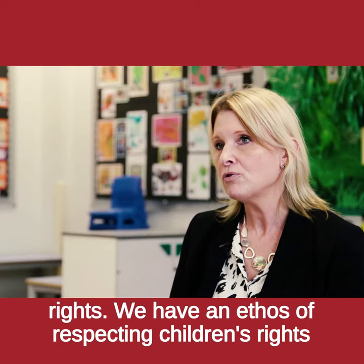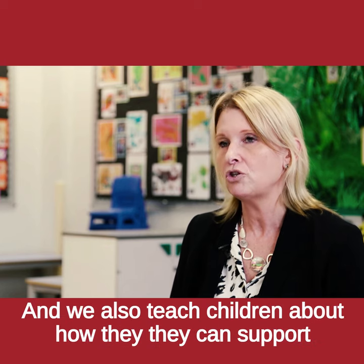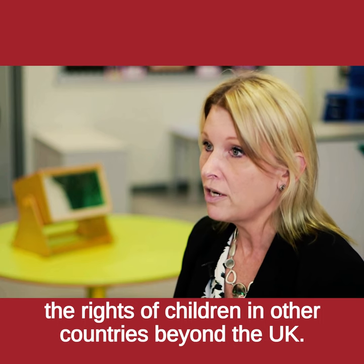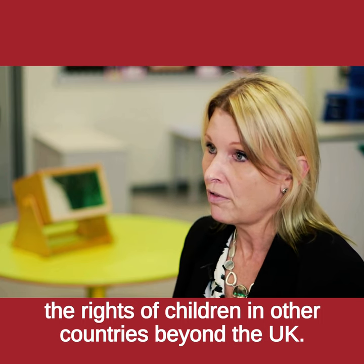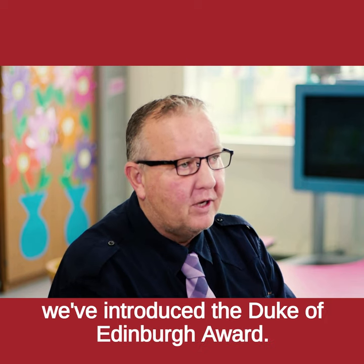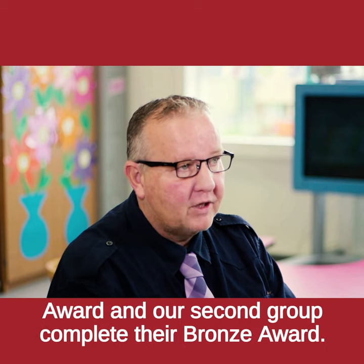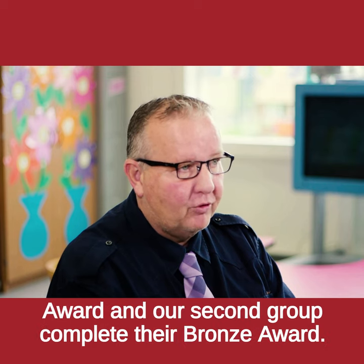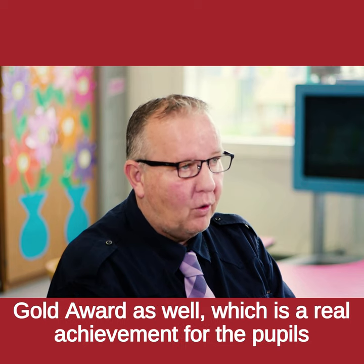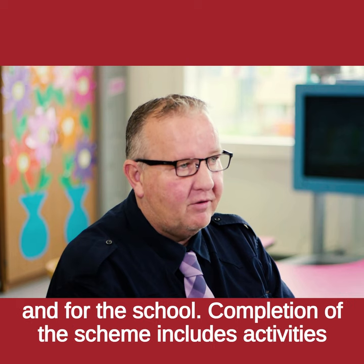We have an ethos of respecting children's rights in the school and we also teach children about how they can support the rights of children in other countries beyond the UK. Over the past couple of years we've introduced the Duke of Edinburgh award. Just recently we've had our first group complete their silver award and our second group complete their bronze award. The silver award pupils will soon be working towards the gold award as well, which is a real achievement for the pupils and for the school.